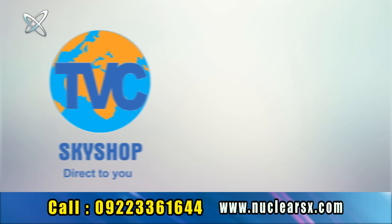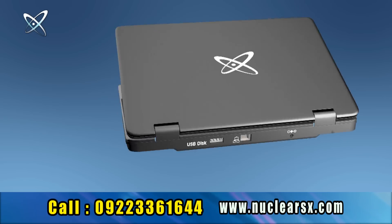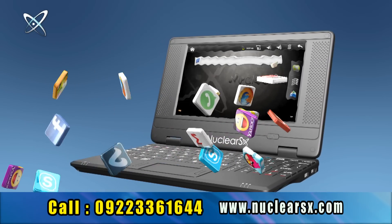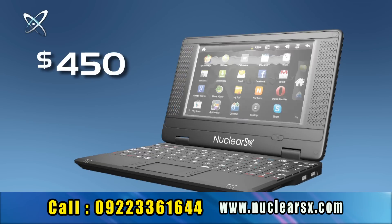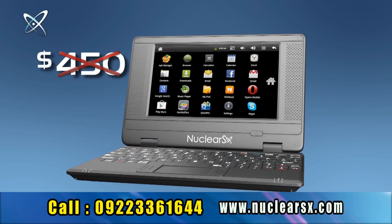TBC is direct to you — no distributor, no dealer, no retail showroom. And that's the reason you get a fully loaded Nuclear SX netbook worth $450 at almost half the price of other netbooks sold in the retail market.